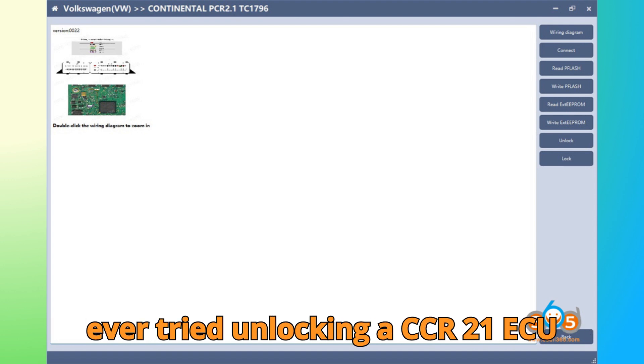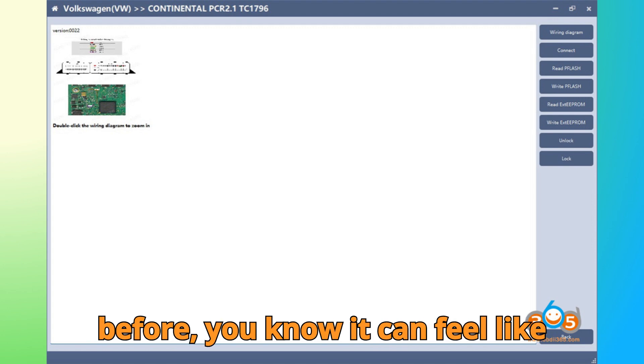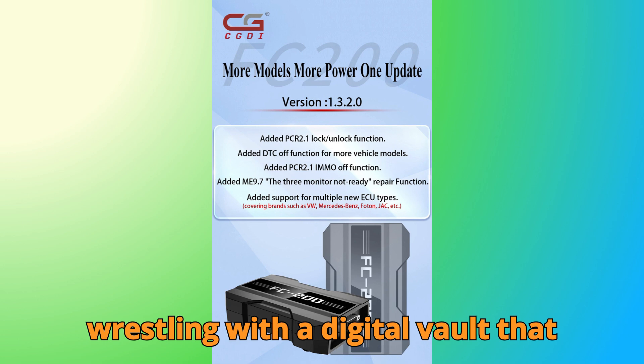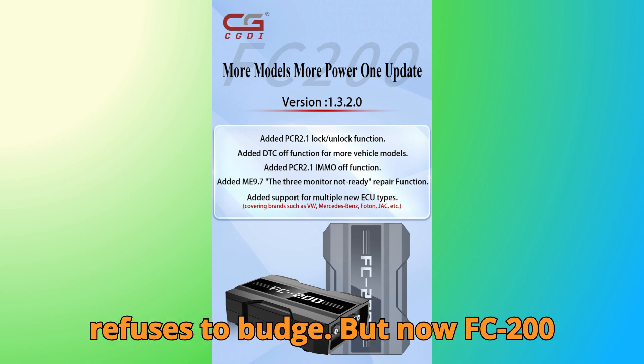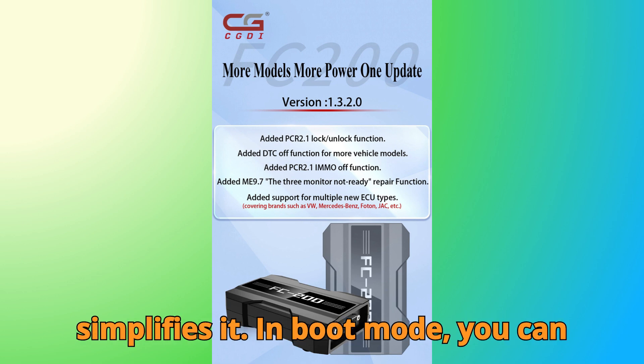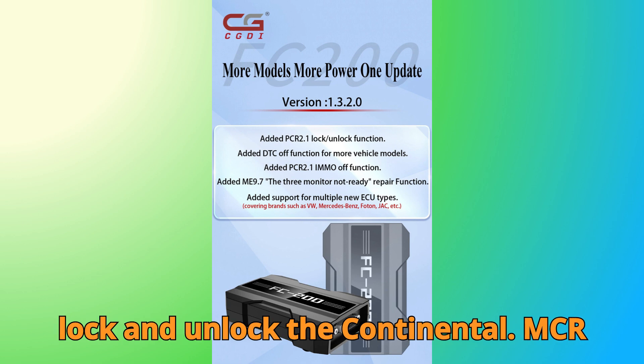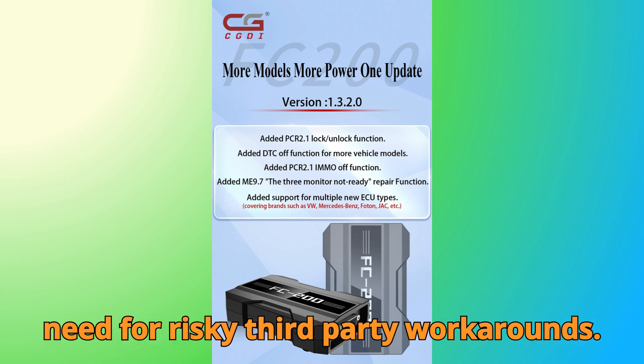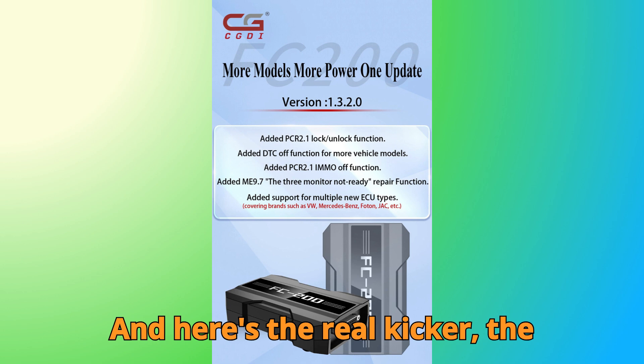If you've ever tried unlocking a PCR 2.1 ECU before, you know it can feel like wrestling with a digital vault that refuses to budge. But now, FC 200 simplifies it. In boot mode, you can lock and unlock the Continental PCR 2.1 ECU with smooth precision — no need for risky third-party workarounds.